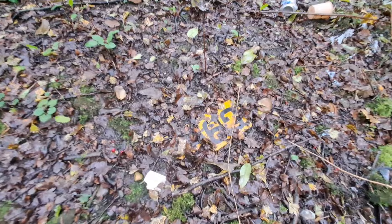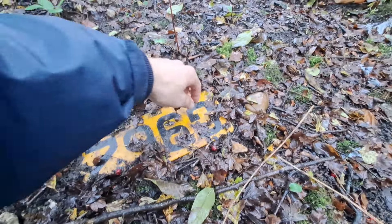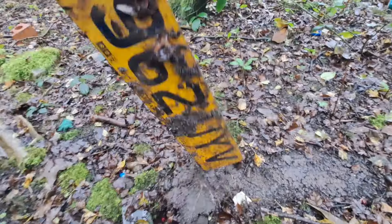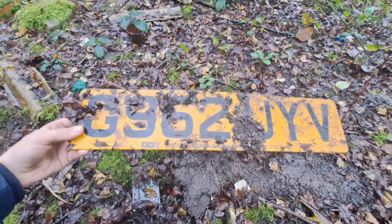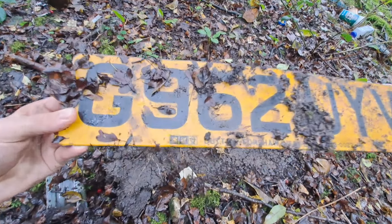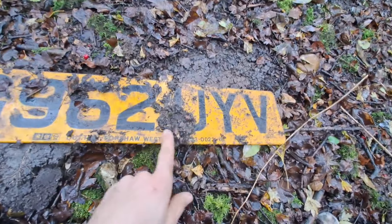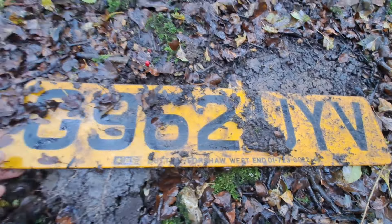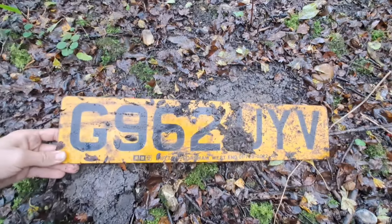No way, there is another old number plate - a Vauxhall one, G-reg, and it's intact. I think this is the best condition one I found today - look at that Vauxhall one. Cool. Another G-reg, very nice.